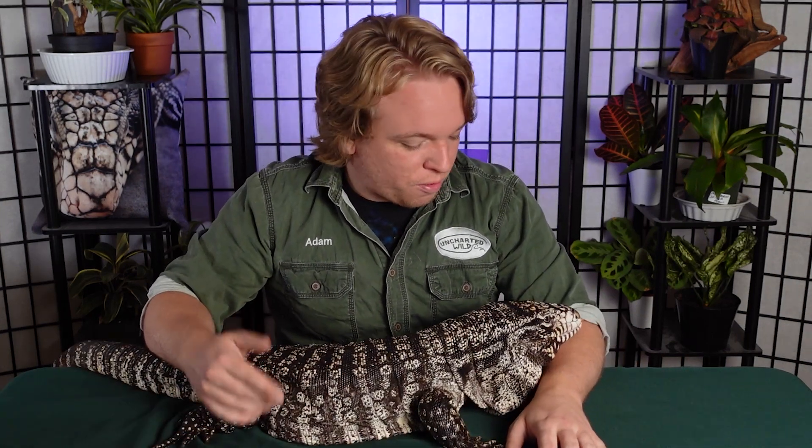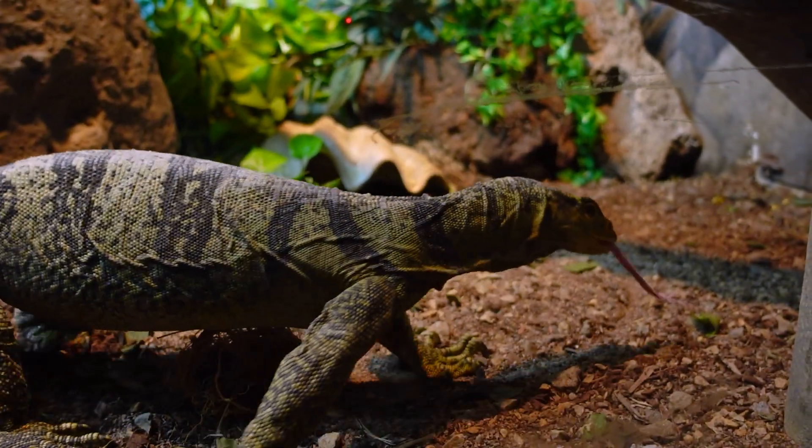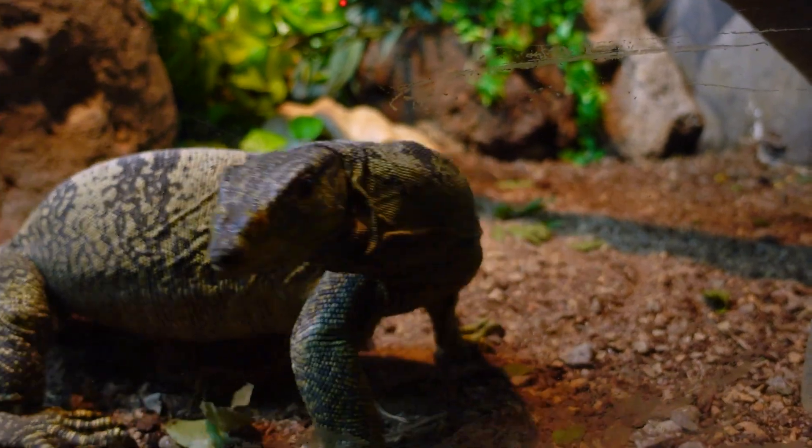Now for the differences — let's start with where they're found. Monitor lizards are old world: that's Africa, Asia, Australia. And then tegus are new world: that's South and Central America. So if you're walking through the bush in Australia and you see a giant black lizard, that's going to be a monitor lizard. Whereas if you're walking through the rainforest in South America, that's going to be a tegu.